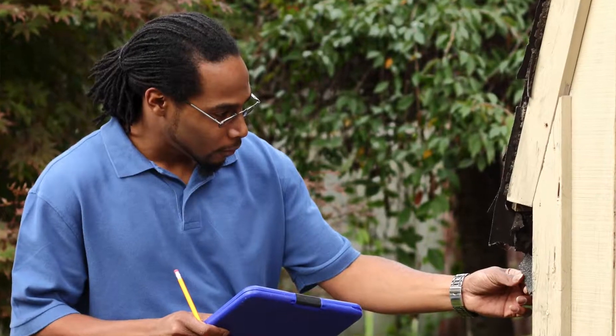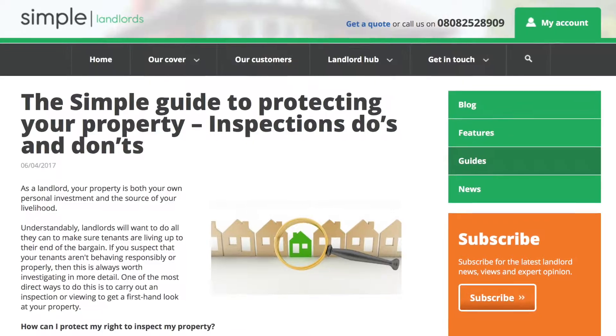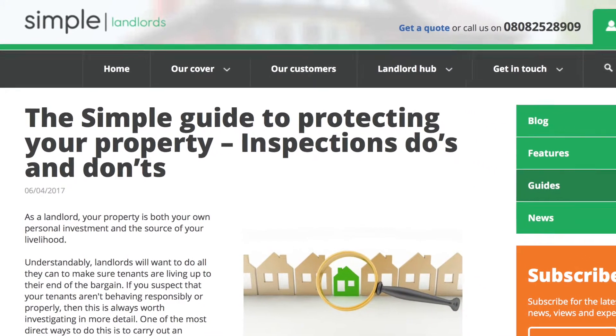Inspect between two and four times a year. Blame the insurers if you need to — if you're a bit worried about going in to see your tenants, tell them it's a stipulation of your insurance company. We don't mind. The important thing is that you go in, make sure your tenants are looking after your property, and you can address any concerns they may have when you see them.